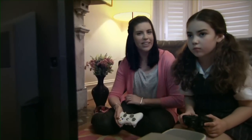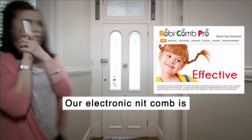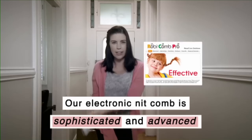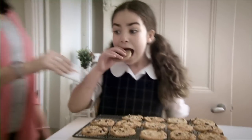And when the nits really hit the fan, I bring out the big guns. LiceGuard's Robicombe Pro is a sophisticated, advanced, electronic nit comb that zaps lice — not kids — which is exactly what I want. Most of the time.